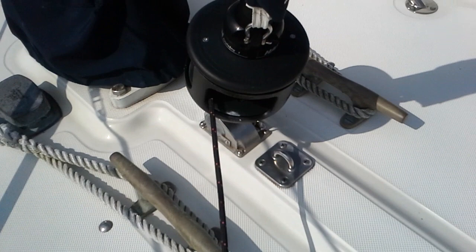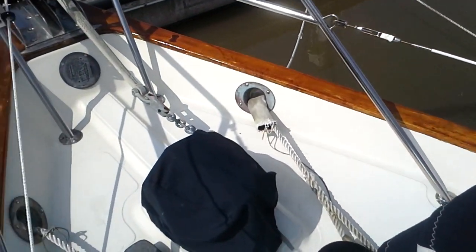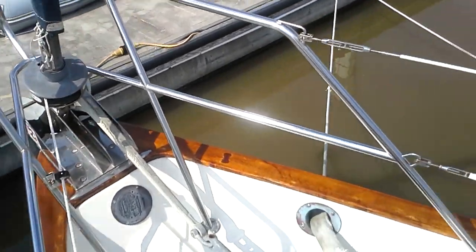Going forward, we have a new Harken furling system with a new staysail on there. It has the manual anchor windlass and there are your anchor rollers forward.